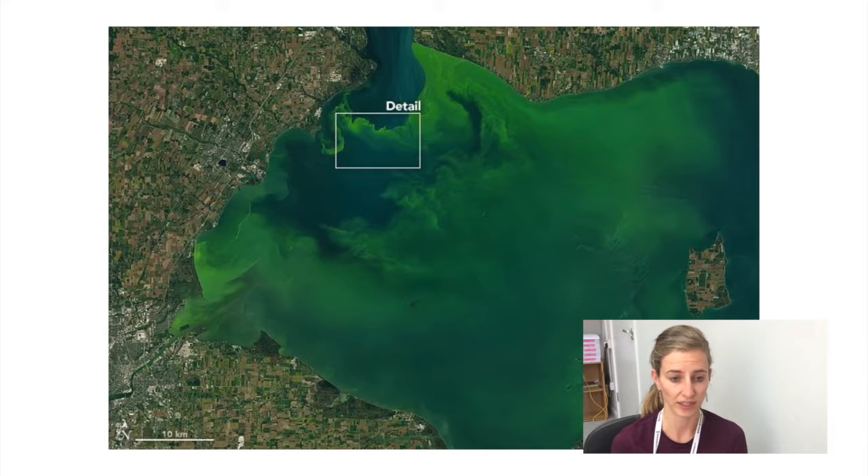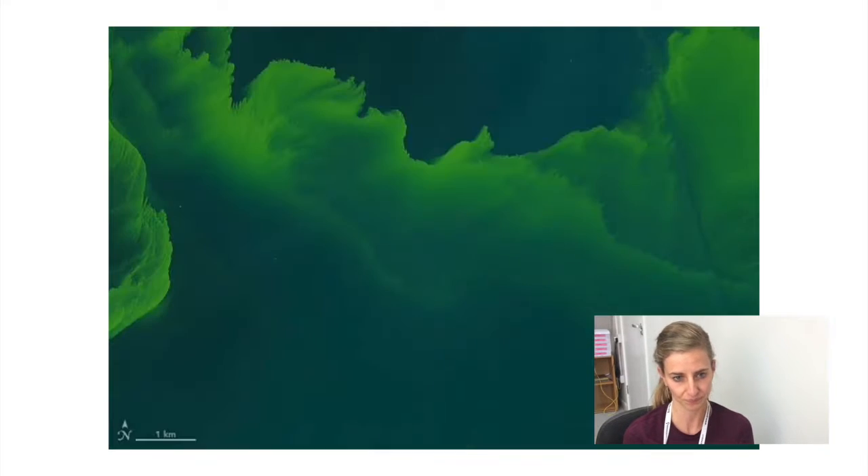Here is a visual from the Landsat satellites of algae blooms in Lake Erie, and we can see the beautiful patterns that algae create. We can also imagine that this is really useful for studying transport processes from rivers into the lake. A close-up of those patterns reveals small-scale turbulent structures and some of the fluid mechanics going on in that lake.